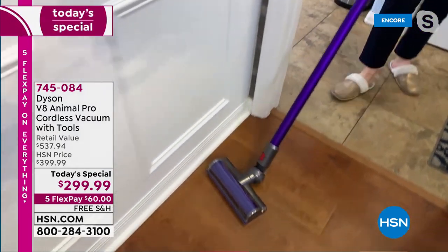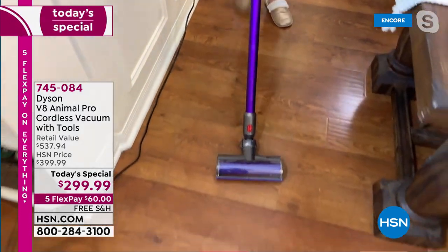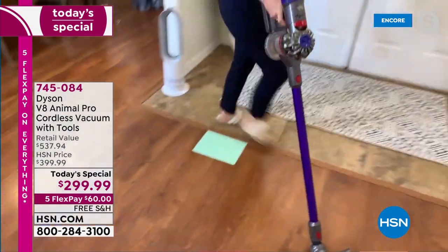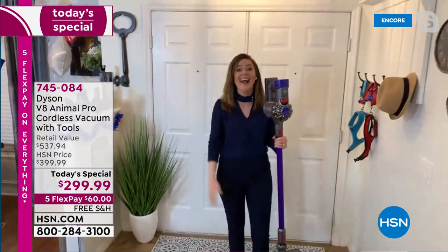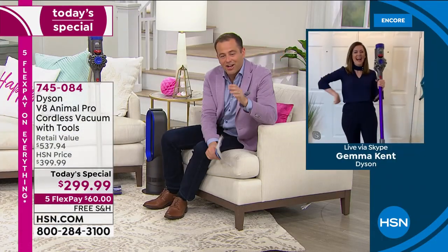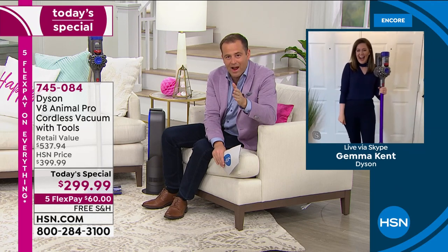And you've got that edge-to-edge cleaning. So this is one patch, edge to edge cleaning, floor surface to floor surface, room to room, wall to wall. Gemma, how many times did you rehearse that with your husband today? Because that was some snazzy camera work right there.